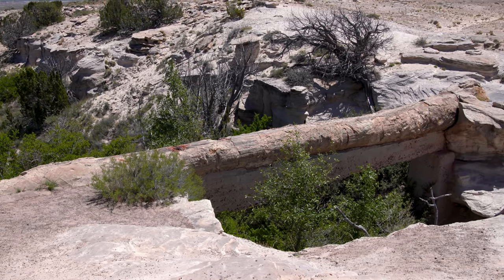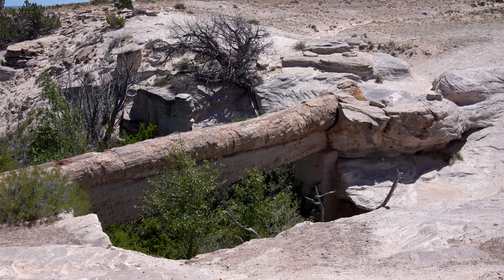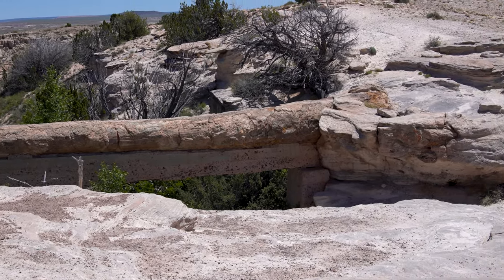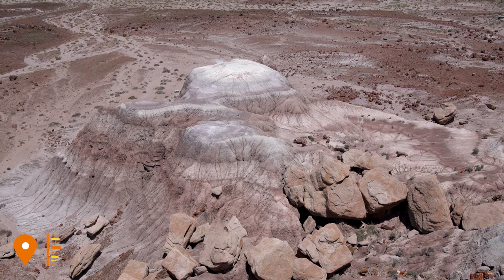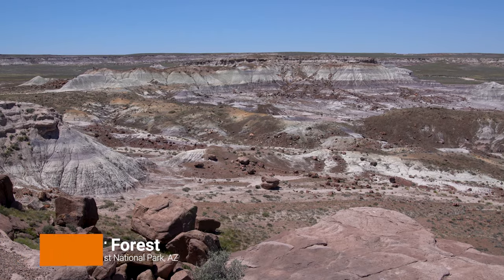Our next stop is Agate Bridge, which is a 100-foot long petrified log spanning a gully, though now it is supported underneath. Next is a very brief stop at Jasper Forest, because we will be back there the next day for a backcountry hike.